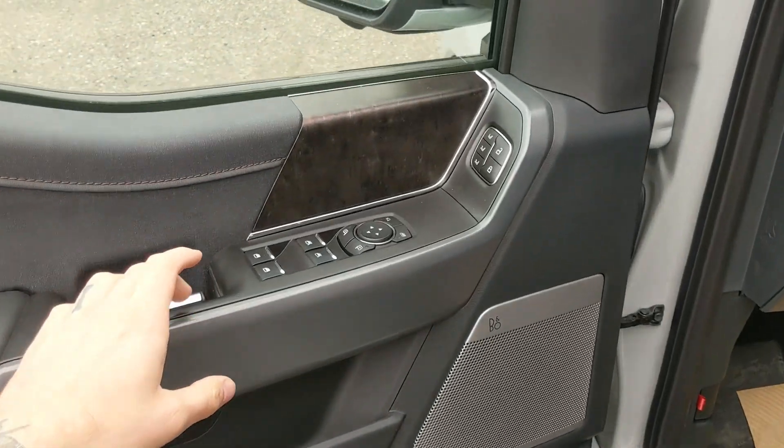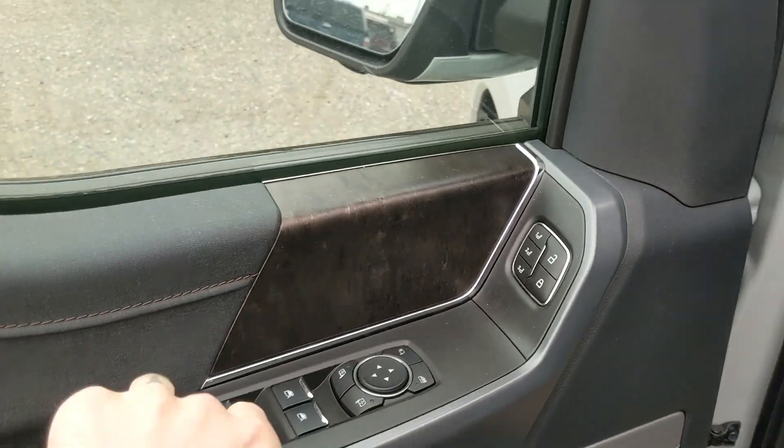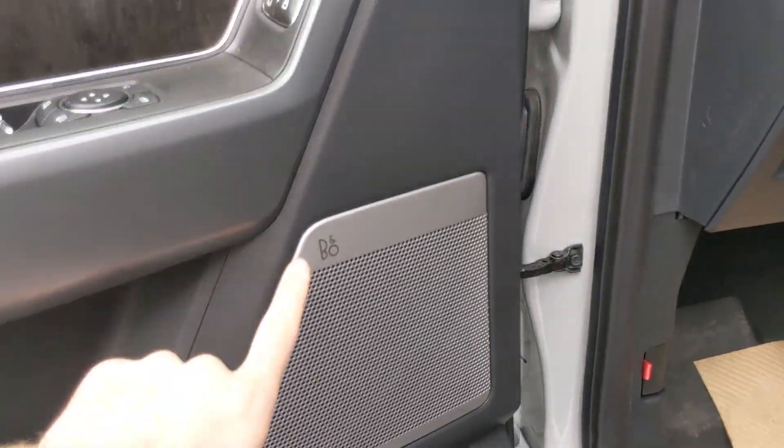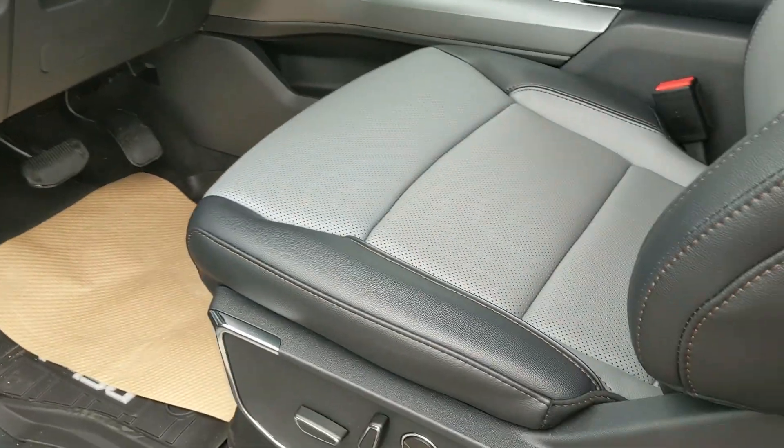Looking into the front, you have power windows, power mirrors, and power locks, as well as three memory buttons for your power adjustable driver seat, pedals, and mirrors. And you have a premium B&O sound system, so your audio is going to sound pretty decent.